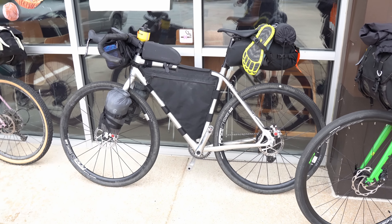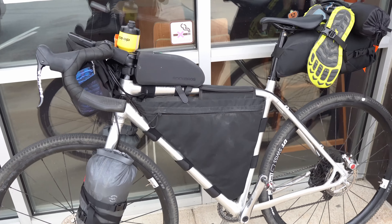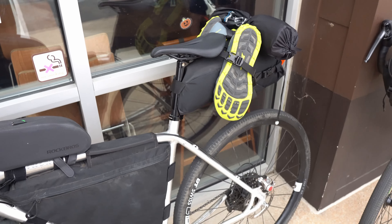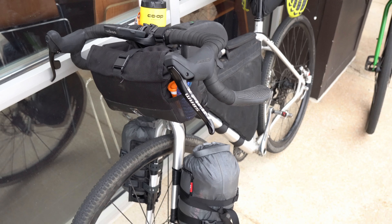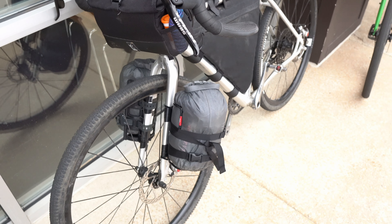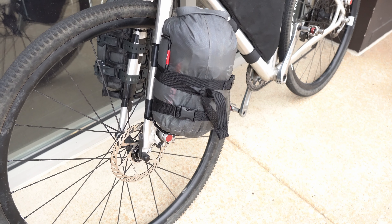Another cool bike setup on this trip is a Specialized Tri-Cross. They're running a Chrome front bag, and the frame bag and seat bag are from The Spindle. They also have a Rock Bros top tube bag for snacks and a Rogue Panda Bismarck bottle bucket at the stem. On the fork, you can see they're running Salsa Everything Cages with their tent and sleeping bag inside, all packed into Sea to Summit dry bags.